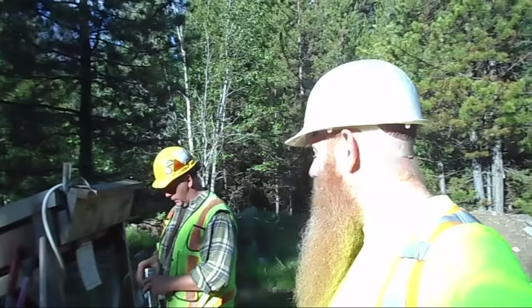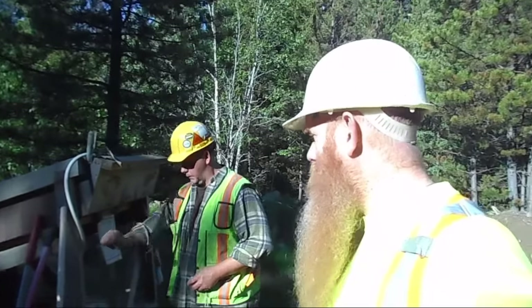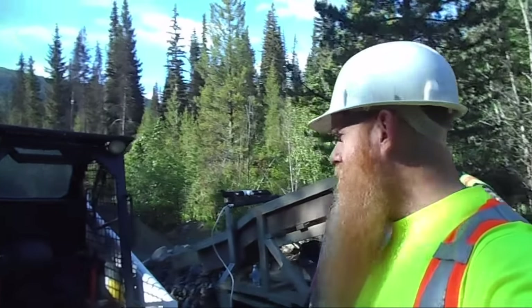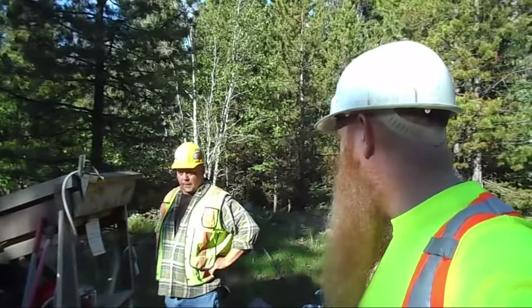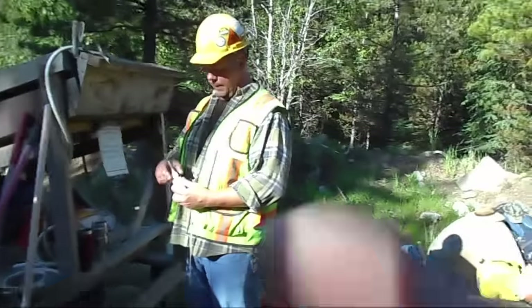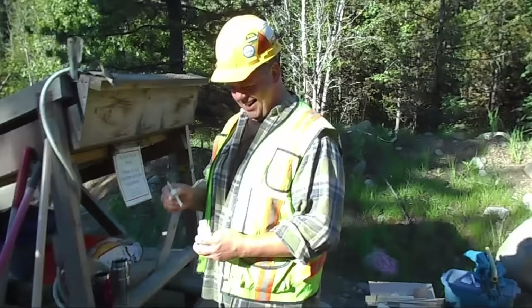Hello everyone! Mike and me here today at the Trout Creek Mine. We are going to be running the Bobcat in the wash plant and see if we can find a little bit of gold. Although Mike decided to come a little early this morning — you got a head start on me.